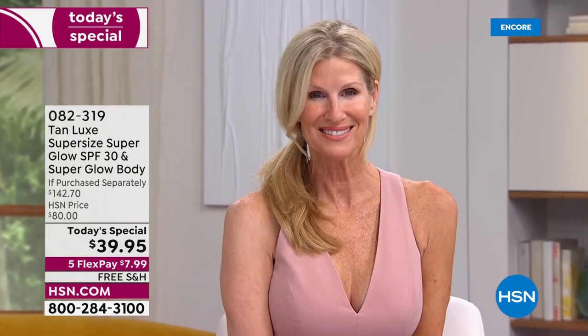But most importantly, the reason I am so passionate about our today's special — and so confident that everybody who buys it and tries it will love it — is that it is solving every single frustration you've ever had with SPF before.